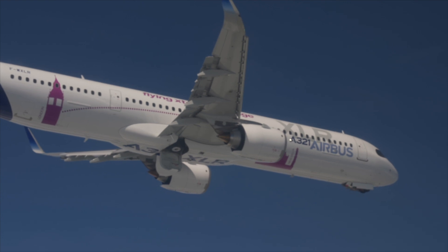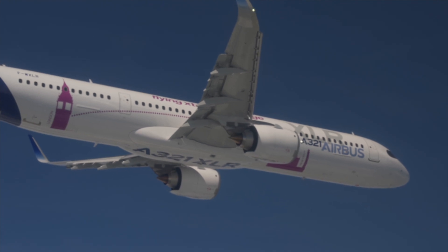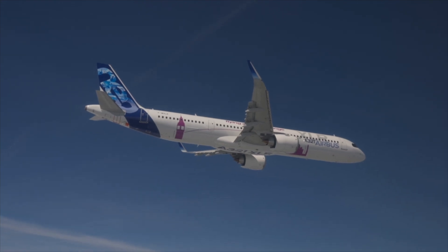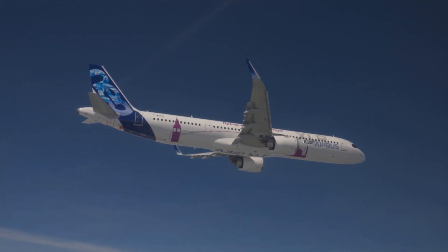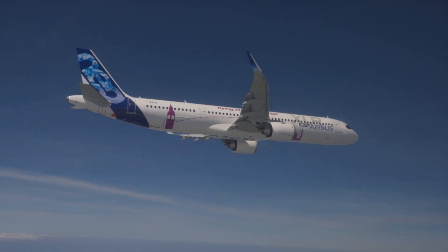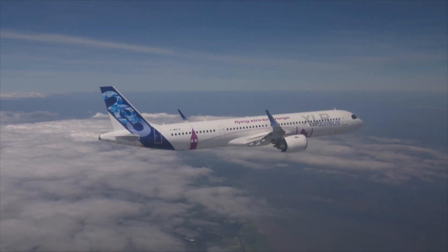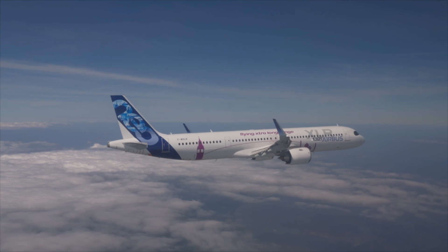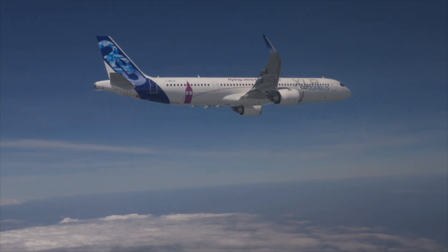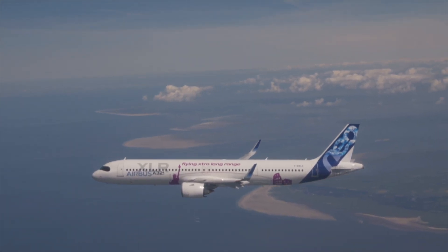Airbus detailed how these prototypes would be used in certification and testing processes. The French manufacturer refers to its prototypes as FTV, or flying test vehicle. MSN 11,000 is FTV1, while MSN 11,058 is FTV2. These aircraft will be equipped with a full suite of flight test instrumentation stations and a transferable water ballast system to check the change of center of gravity during flight. The only difference between these aircraft is that FTV1 uses the CFM-made LEAP-1A engines, whereas FTV2 will be fitted with the Pratt and Whitney engines.